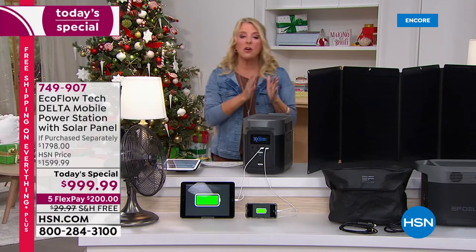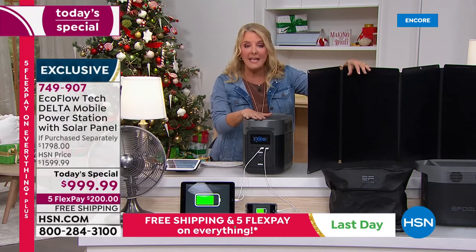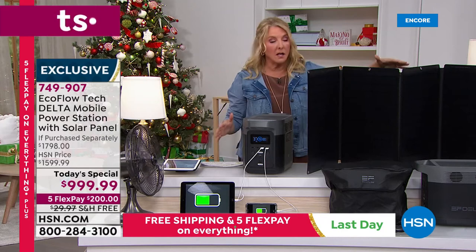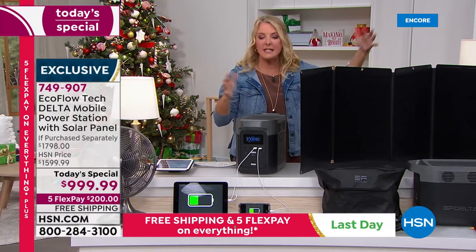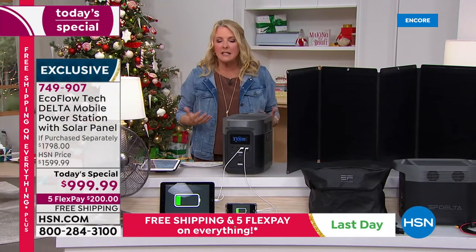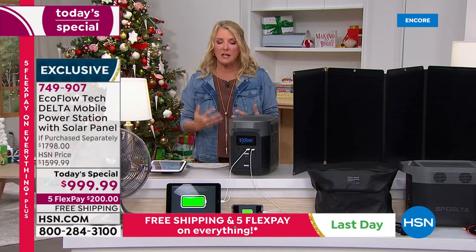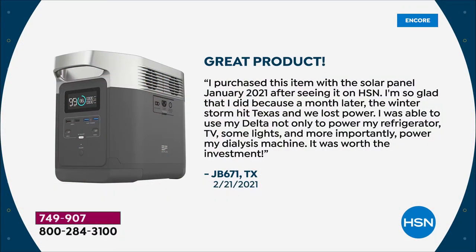This price is only good today — our Cyber Monday special. For $999.99 with five FlexPay, a major credit card, free shipping, and the solar panel included, it's the lowest price we've found anywhere. This is part of your insurance policy. It's not the cheapest thing at HSN but potentially the most important thing you could buy.